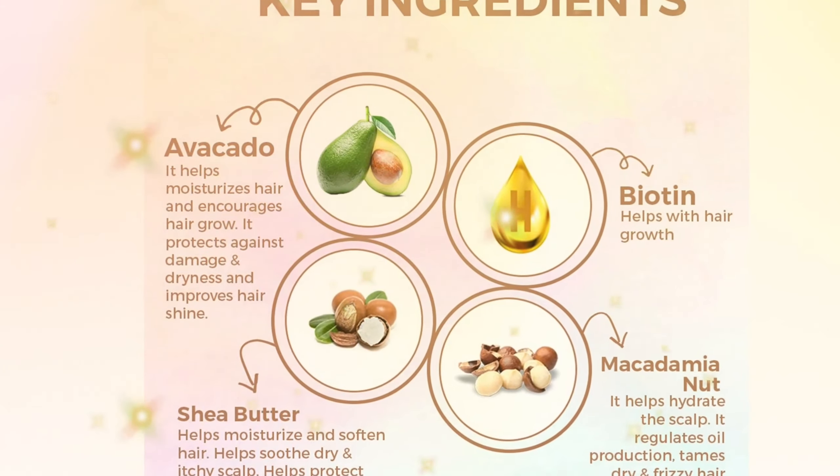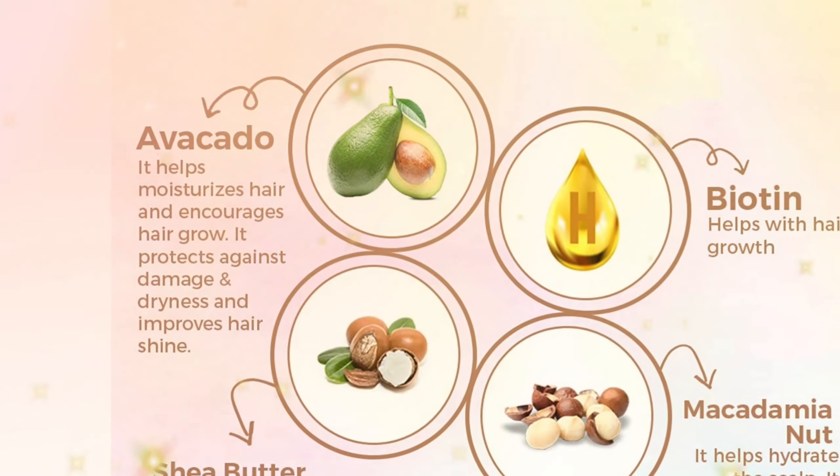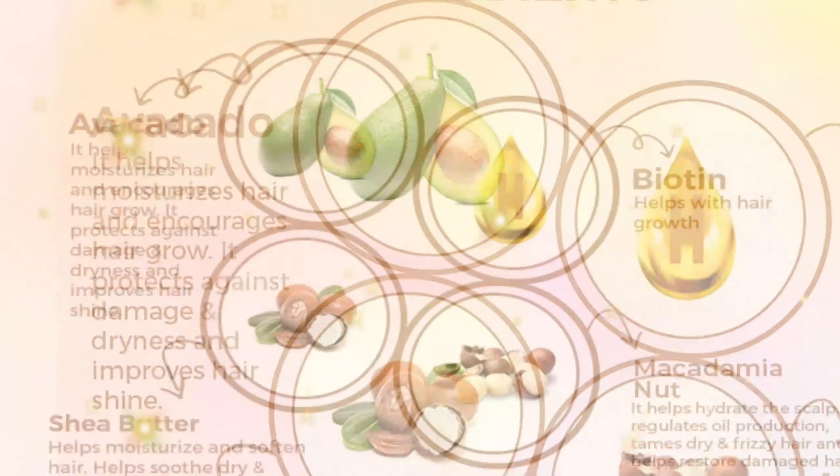Avocado: Avocado helps moisturize hair and encourages hair growth. It protects against damage and dryness and improves hair shine.